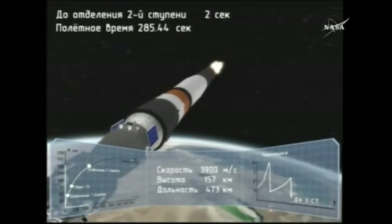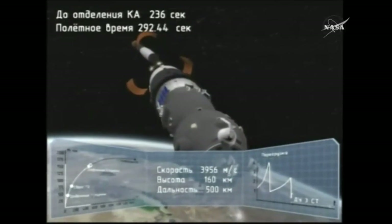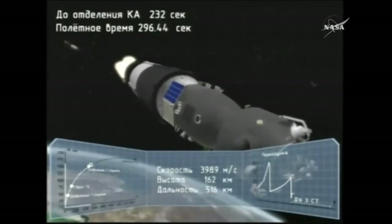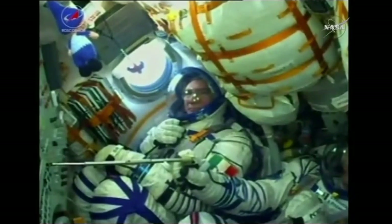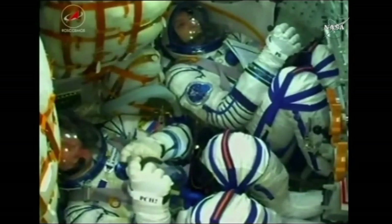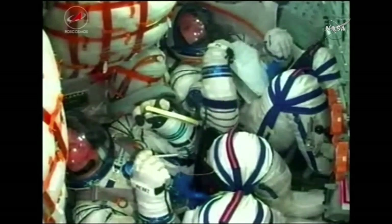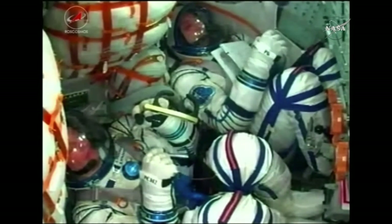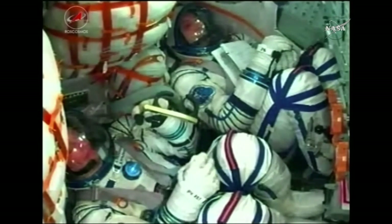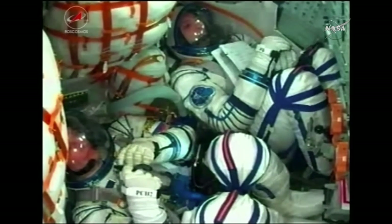We've heard confirmation that the second stage has separated. That core stage separating at an altitude of about 105 statute miles. The third stage is now continuing the Soyuz climb into orbit. Randy Bresnik there at the top of your screen, Sergei Rozanski in the middle. We're at about eight minutes into the flight, so just a little over 40 seconds now remaining of powered flight for the Soyuz rocket. We'll keep an eye in the cabin as you will see the astronauts get a bit of a jolt when that third stage cuts off and drops away. Once that's complete, they'll be in their preliminary orbit and able to start chasing down the International Space Station.